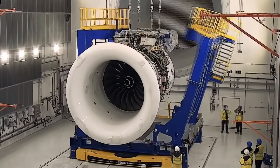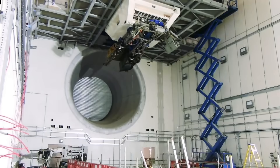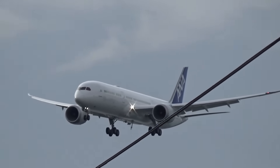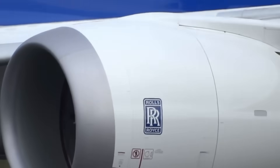Despite these efforts, aerospace analyst Nick Cunningham warned that workforce shortages and global supply chain bottlenecks would continue impacting flights for years. The crisis transformed what should have been Boeing's flagship aircraft into a liability airlines struggle to operate reliably — all because of an engine Boeing didn't manufacture.